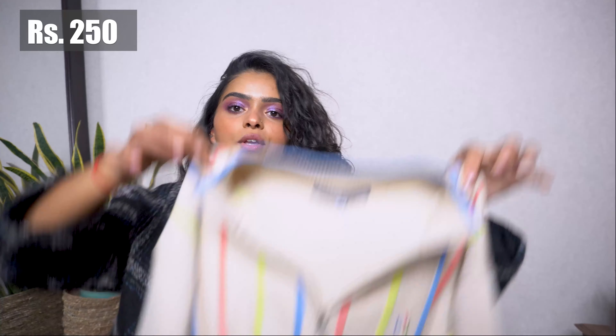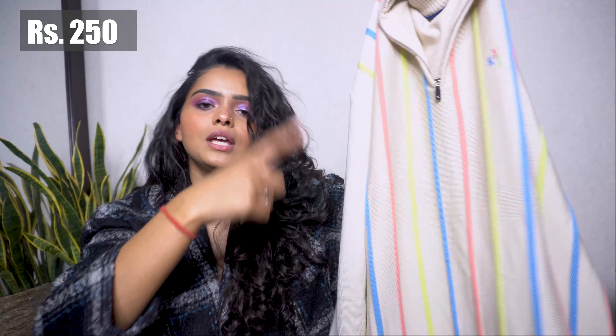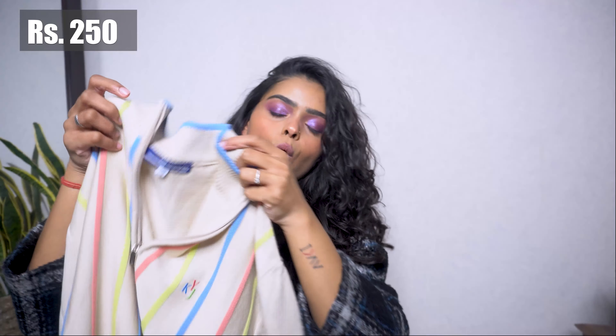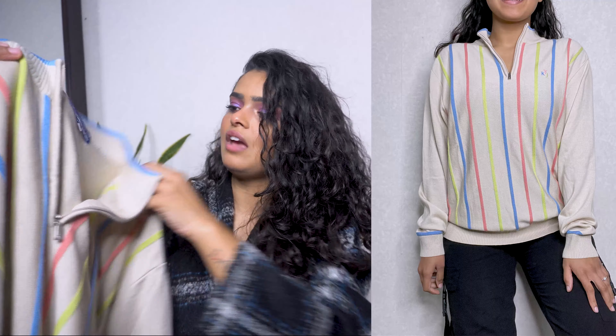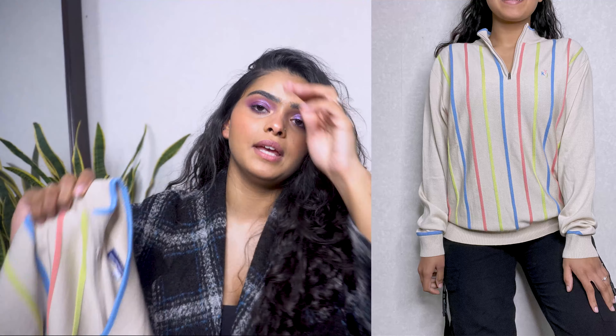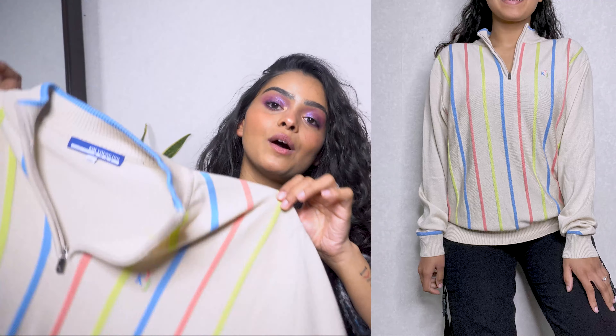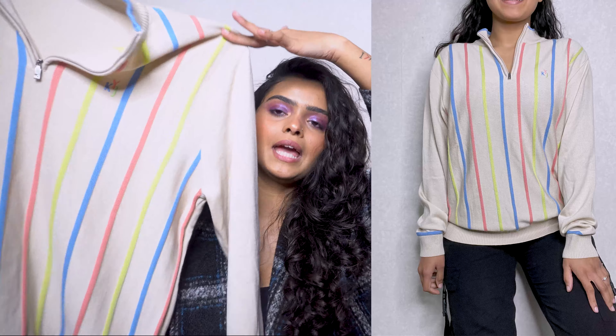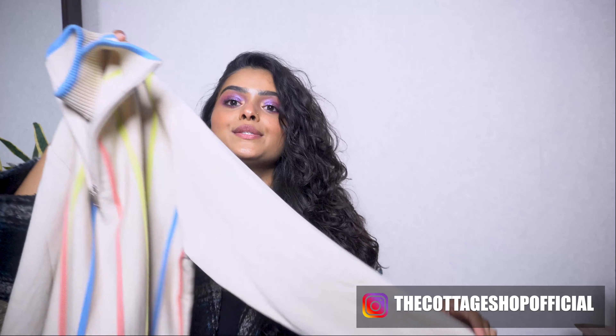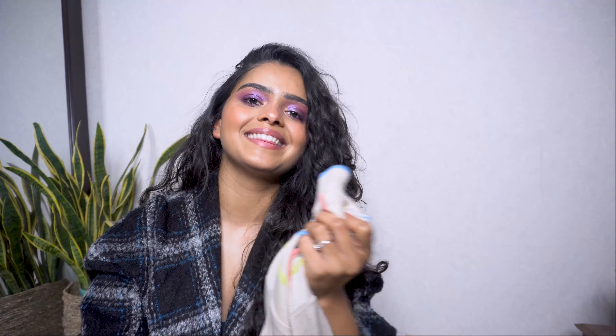Moving on to this super cute jumper with a quarter zipper and a baggy fit. I really, really like these stripes, but unfortunately it's not my size — it's a large, super big on me — so I'm going to be selling this off on the store. I don't think it really suits my body type, but I think someone else would look really pretty in it. If you're interested, hit me up on the DMs.